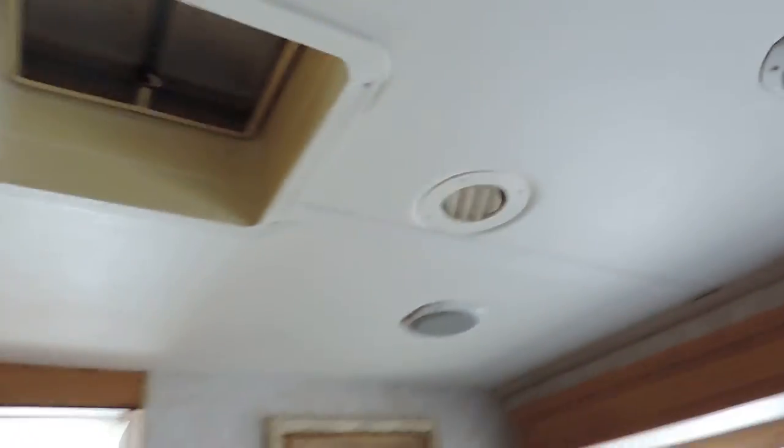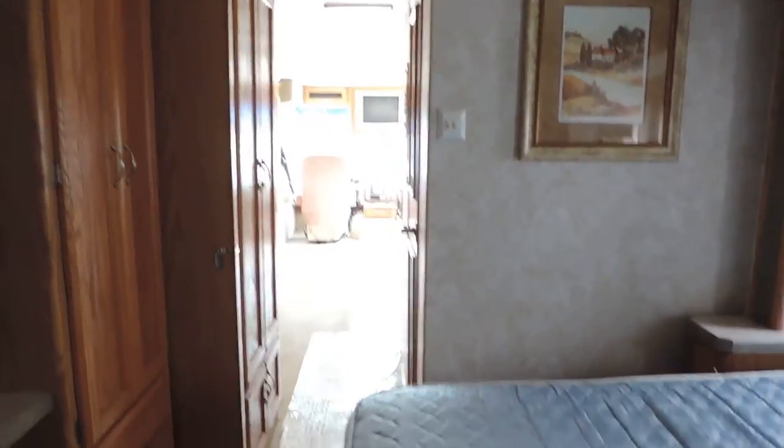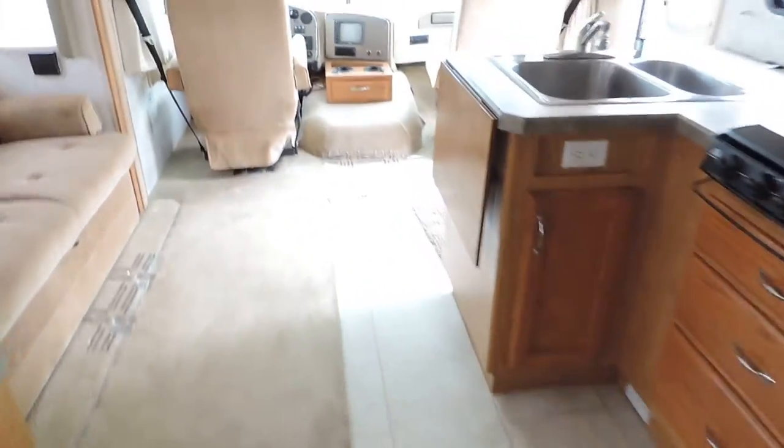Has the white padded panel ceiling. Central air blows through the ceiling and the heat blows through the floor. It's got carpet back here in the bedroom and vinyl in the kitchen.